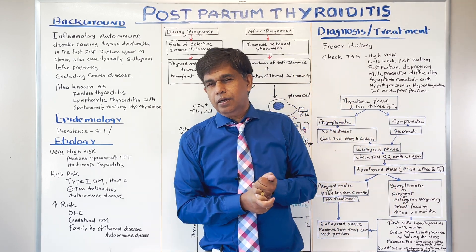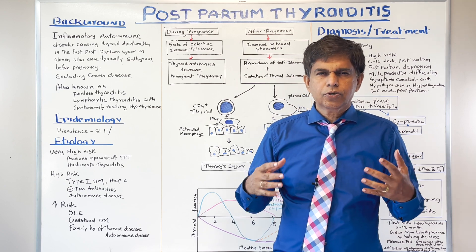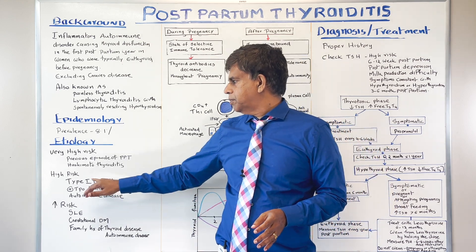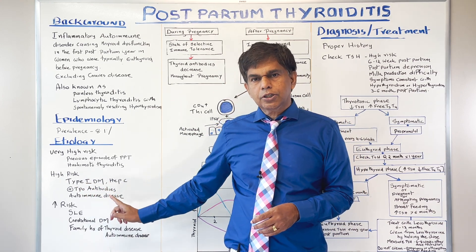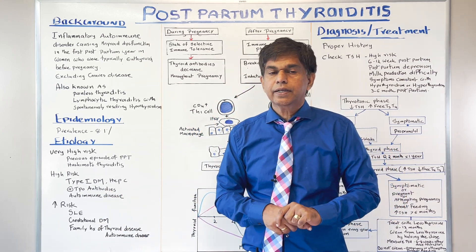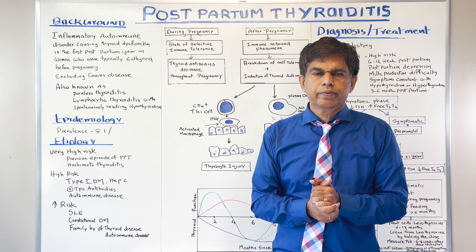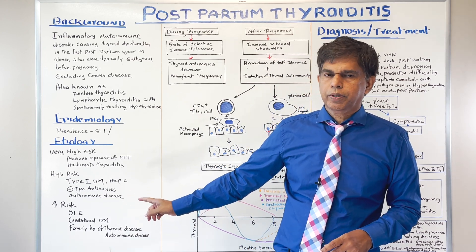Looking at epidemiology, the prevalence is around 7–8 percent. For etiology, very high-risk individuals include those with a previous episode of postpartum thyroiditis or Hashimoto thyroiditis. High-risk people include those with type 1 diabetes, positive thyroid peroxidase antibodies, or any autoimmune disease like SLE or rheumatoid arthritis. Gestational diabetes and a family history of thyroid or autoimmune disease also confer high risk.